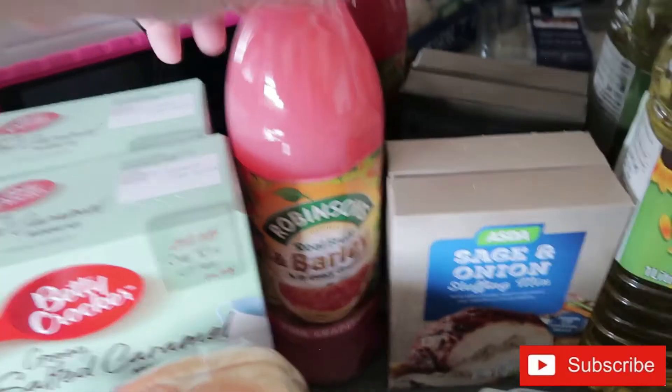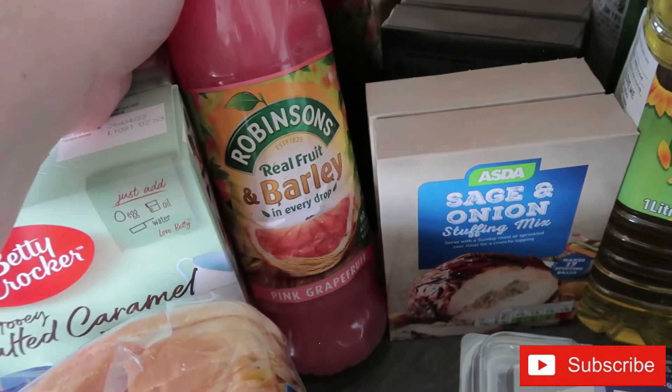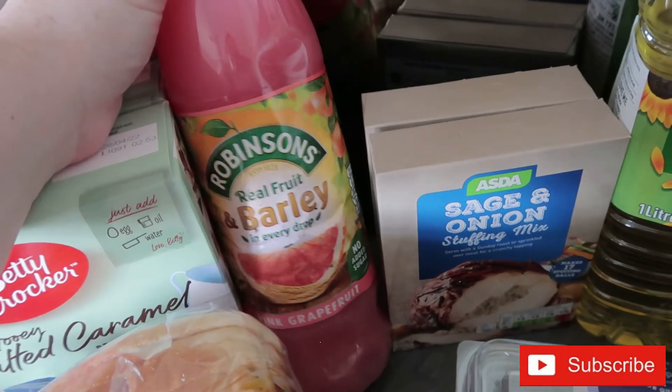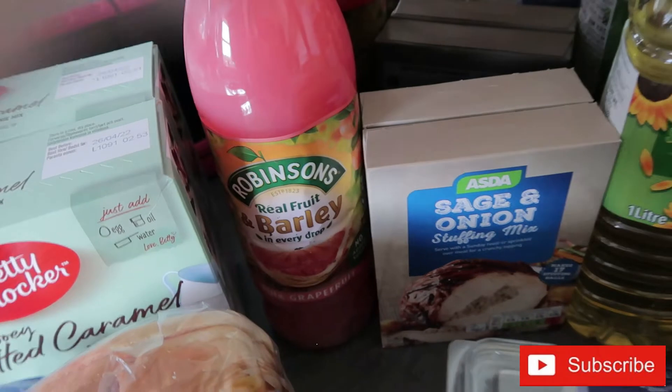I still couldn't get hold of any juice, but I thought I'd try them with this pink grapefruit and barley. I'm not sure how that's going to go down, but they can give it a try and we'll see how it goes.